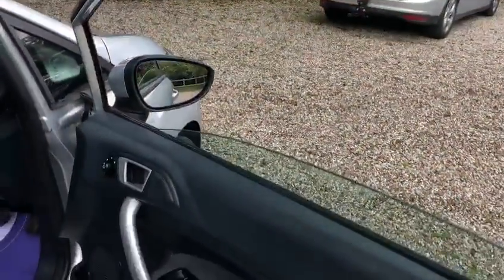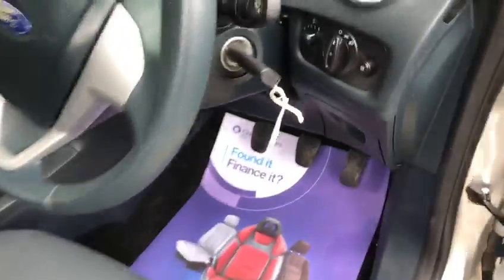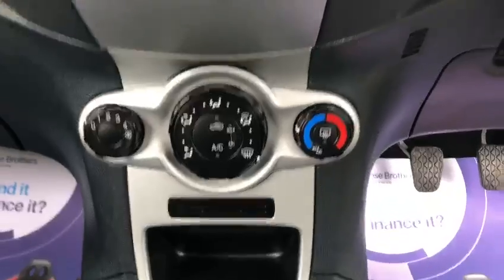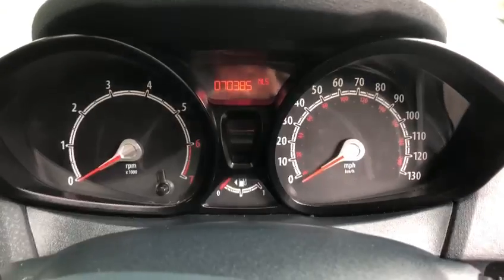You've got your electric windows, electric mirrors, and your 12 volt socket, USB port and aux port, air conditioning, and the exact miles of the car is 70,385.